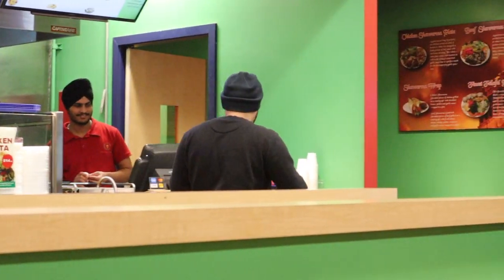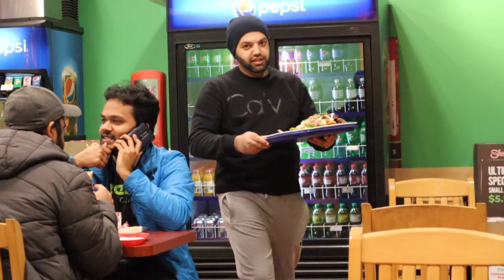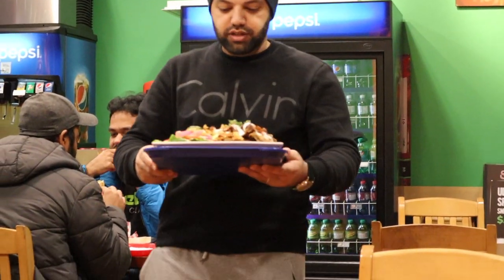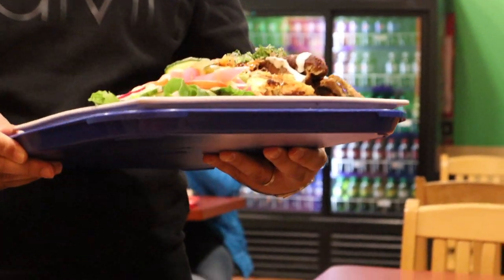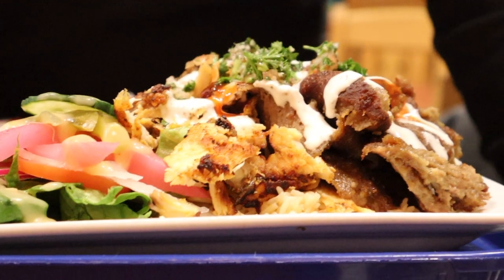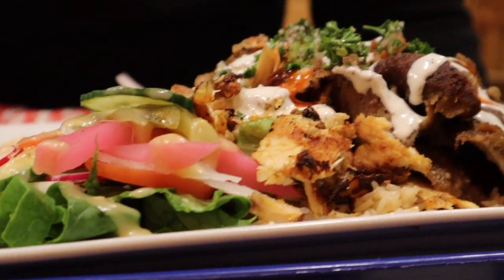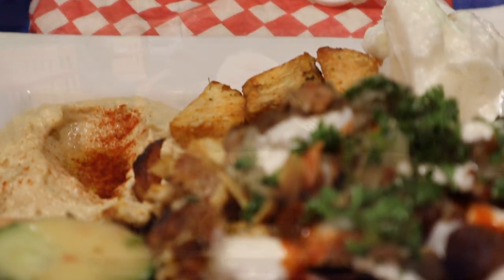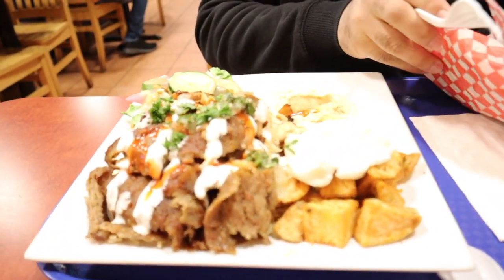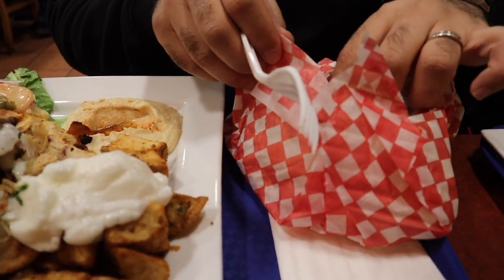It's really heavy — a lot of food. This is the mixed platter; it has chicken, I think lamb, rice, salad, potatoes, hummus, and pita. Look at these beauties! It comes with a warm pita bread, which is really nice.